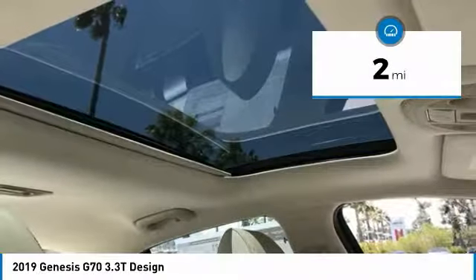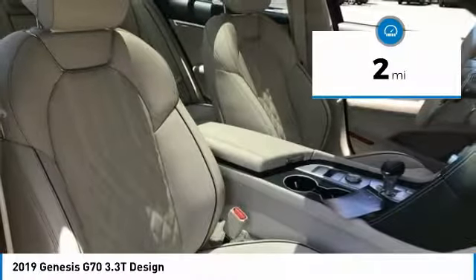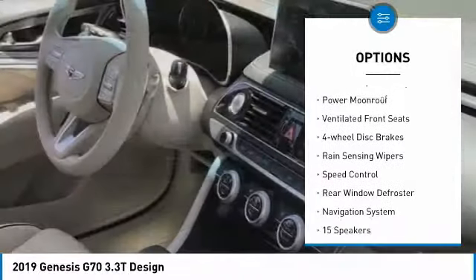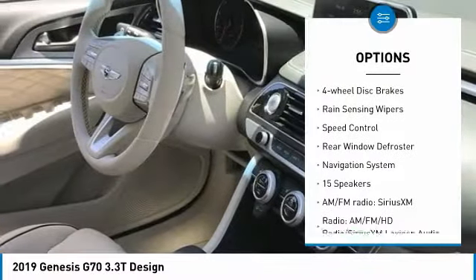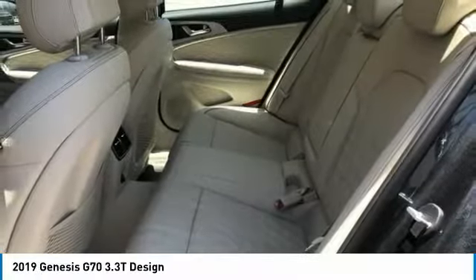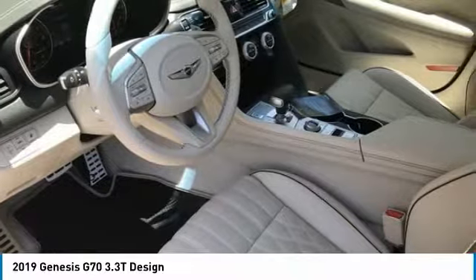This vehicle has less than 100 miles. Here are some of this vehicle's great options: electronic stability control, brake assist, traction control, remote keyless entry, power moonroof, ventilated front seats, four-wheel disc brakes, rain-sensing wipers, speed control, and rear window defroster.